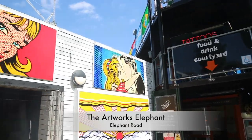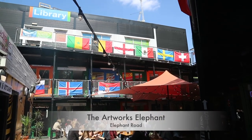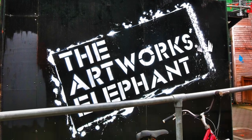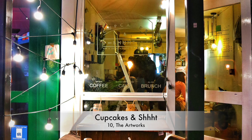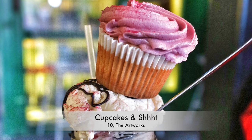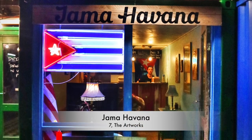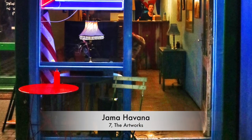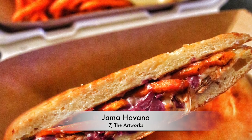The Artworks Elephant is a pop-up mini-mall made out of shipping containers, with lots of independent shops, cafes and bars. We love stopping off for pink waffles and rose lattes for breakfast at Cupcakes and Shhh, who are famous for their vegan baking and freak shakes. Or, if you're more in the mood for Cuban food, head to Jamma Havana for a Cubano sandwich with sweet potato fries. They even have vegan and vegetarian versions.